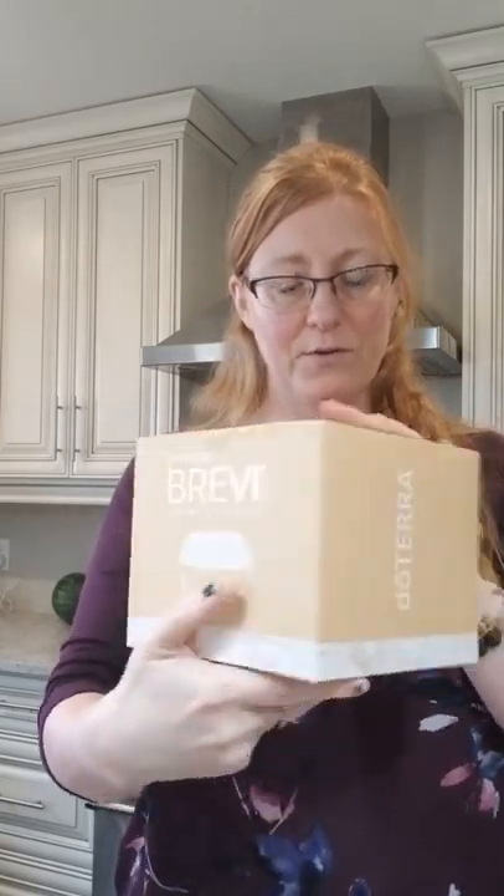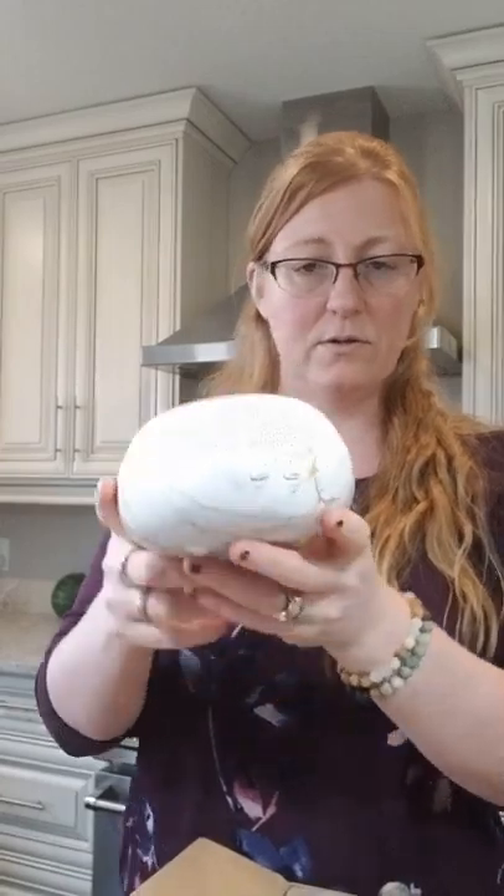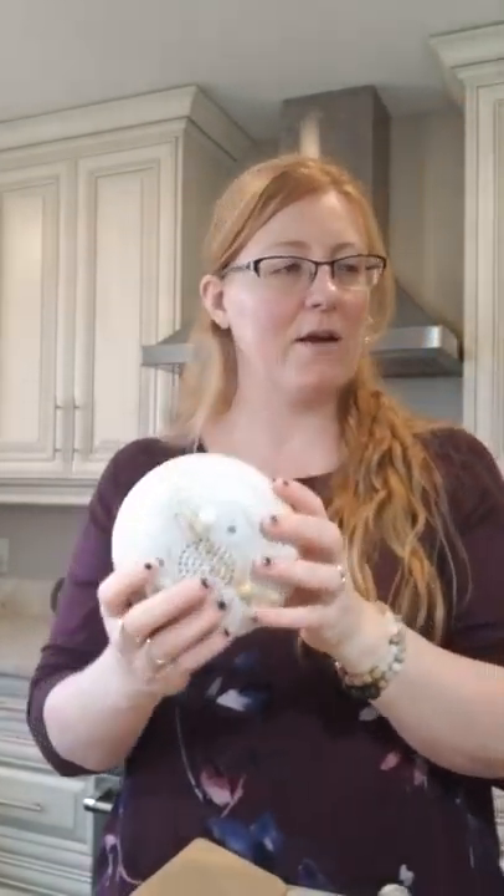And then with one of my Citrus Blooms, I got the Brevi diffuser. We already have a couple of these — it's a really nice, small, compact diffuser. Isn't that pretty? I think I'm going to switch things up. I have the Lumo in our kitchen right now, but I think I'm going to move it to the living room and put this in the kitchen because it will match my countertops.